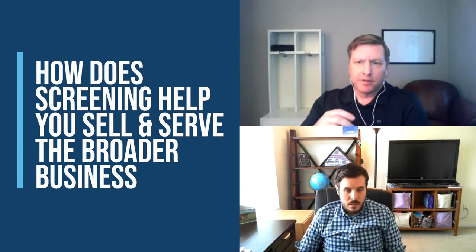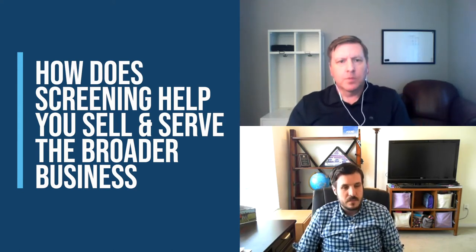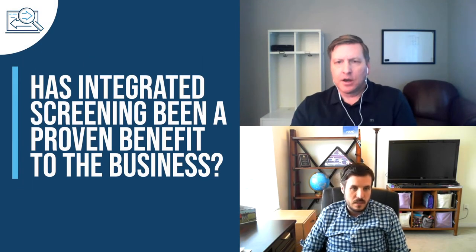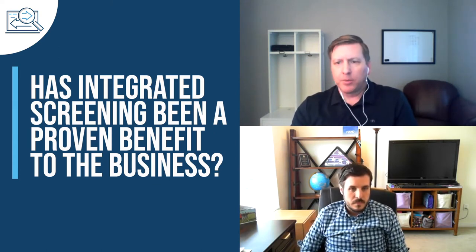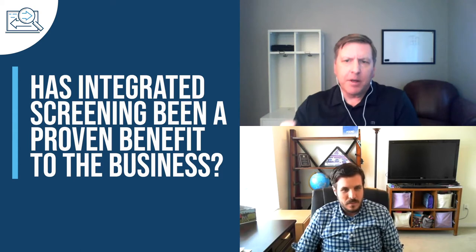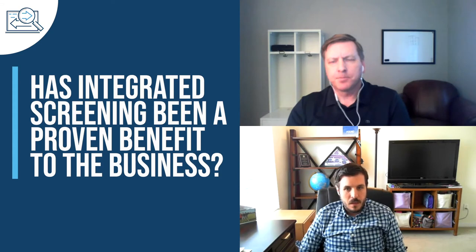So some level of agility, some comfort around accuracy and due diligence when entering new markets or signing up new partners — exactly. This is something many large organizations face: the challenge of integrated screening across lots of systems, whether multiple ERPs, CRMs, or even visitor screening. How has the ability to integrate screening across the enterprise benefited you?